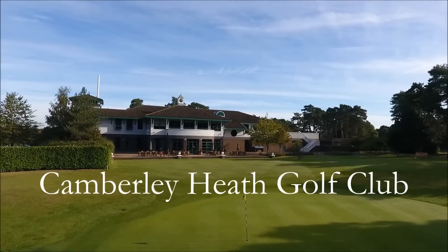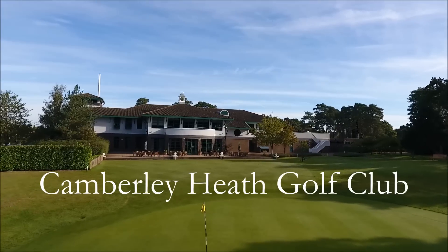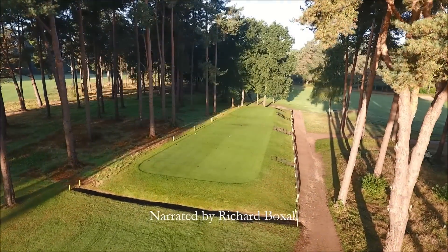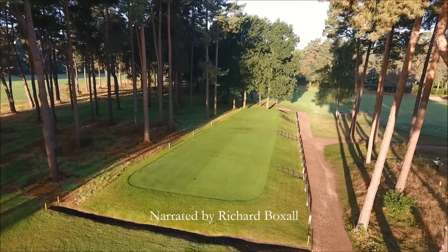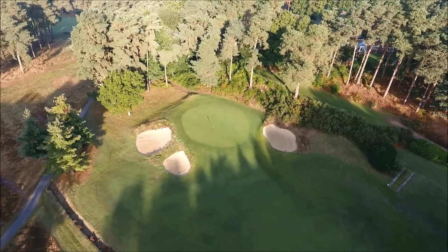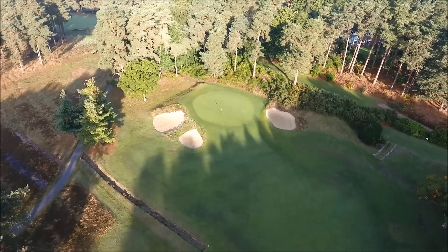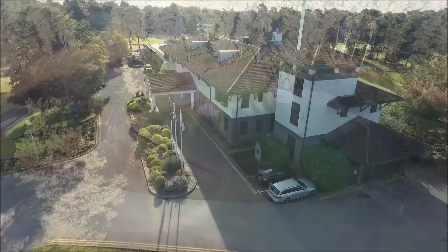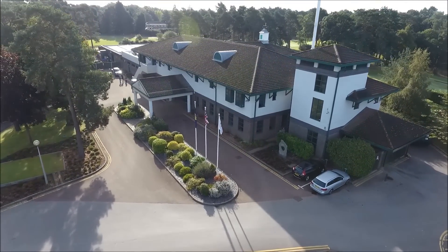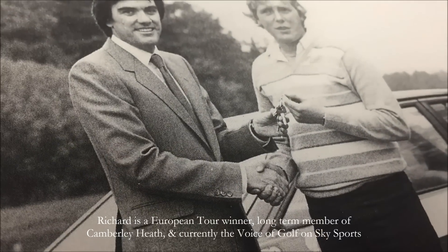Camberley Heath Golf Club was laid out in 1913 by Harry S. Colt, built on 135 acres of beautiful Surrey Heathland flanked by towering pines. Not a particularly long course, just over 6,400 yards, par 71. The club's royal ties date back to the 1920s where matches between the Admirals and the Generals were arranged to mark the club's involvement with the Royal Military Academy and Staff College in Sandhurst.